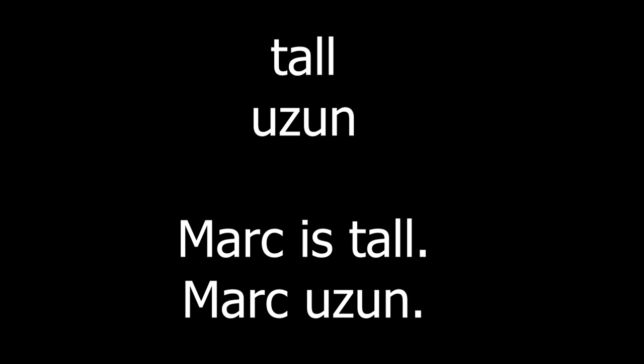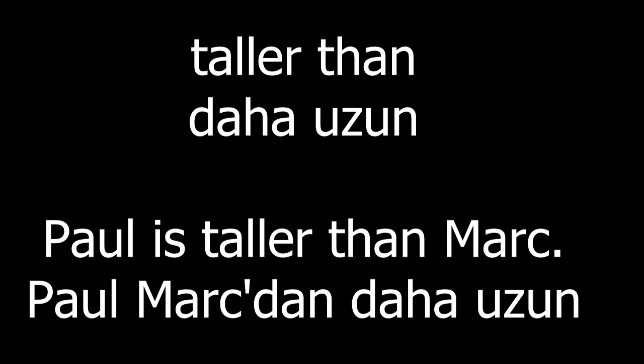Tall. Mark is tall. Taller than. Paul is taller than Mark.